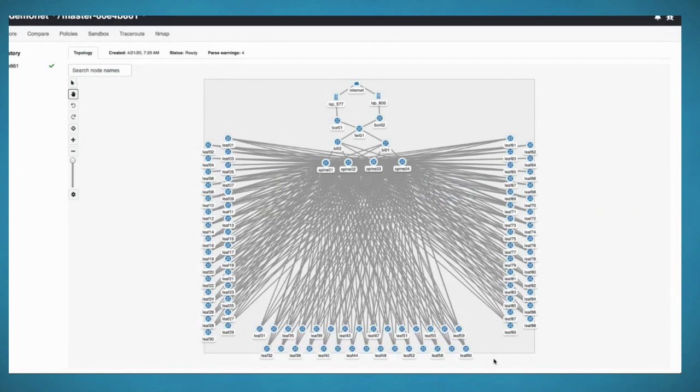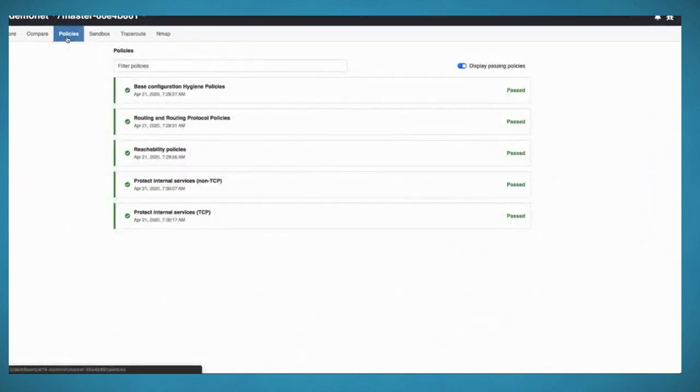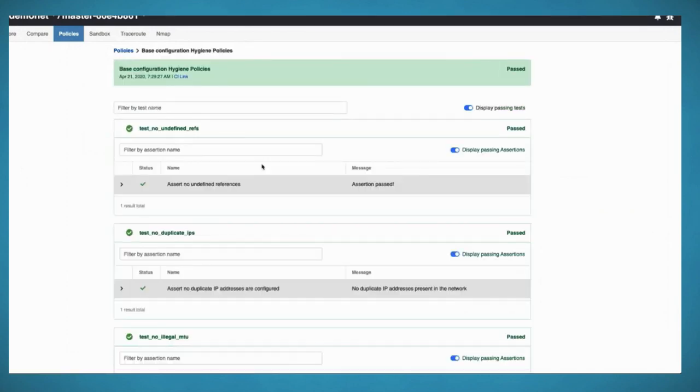When Batfish first gets a snapshot of network configs, it builds the topology — understanding which devices are connected to which other devices, how they're connected, what the interfaces are, and what the routing protocol sessions are. In the enterprise version you see this visual topology diagram, a list of snapshots showing the history of config groupings sent to Batfish, and a policy evaluation pane showing the policy posture of that snapshot. In this case, everything has passed.